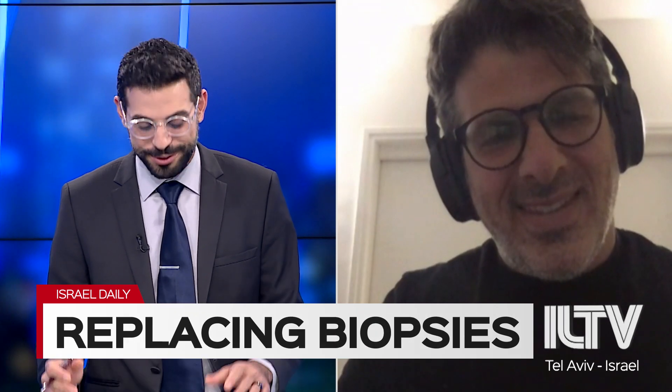This is an incredible discovery. I'm so excited to hear about it and I can't wait to see the future of this. Dr. Ronan Sadeh, thank you so much for being with us. Thank you so much.